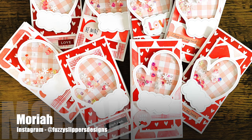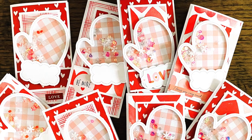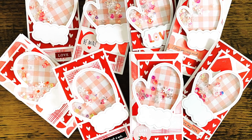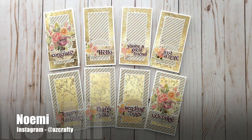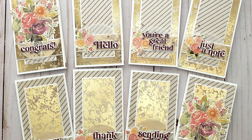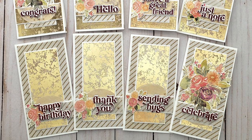Mariah, who shares on Instagram as Fuzzy Slippers Designs, created a fun set of winter valentines — I am loving that mitten shaker! Noemi, at AZ Crafty on Instagram, created a gorgeous set of all-occasion cards with beautiful foiling and stunning floral focal points.